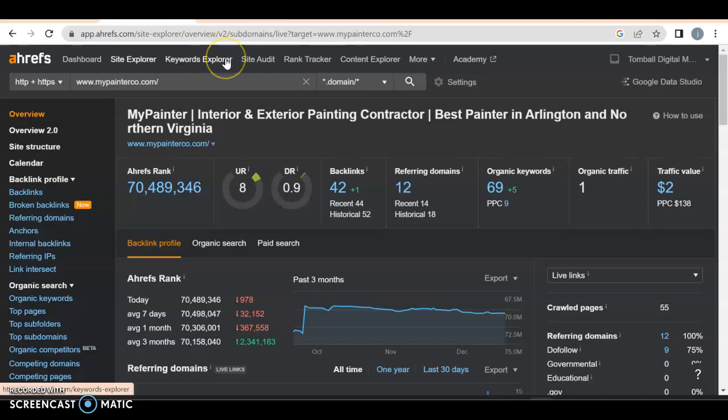So, mypainterco — you have a UR rating of 8. A UR rating is basically how much Google likes your website. You have a DR rating of 0.9, which is how much Google trusts you. The DR rating is all about backlinks.